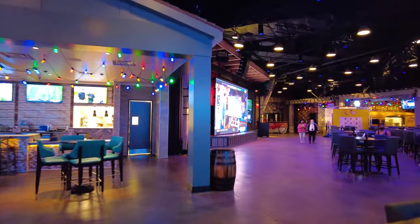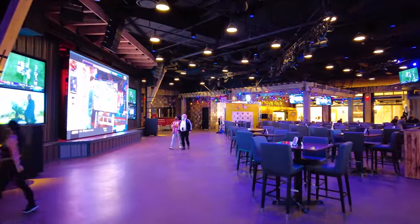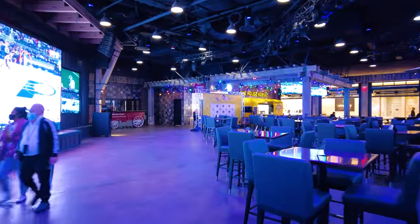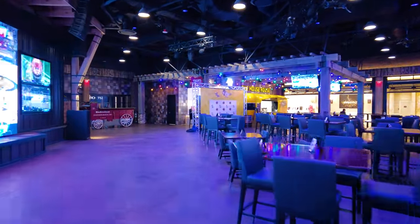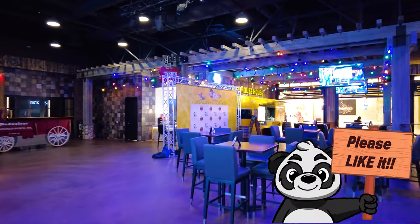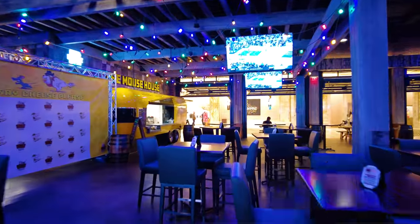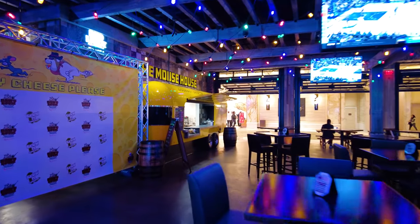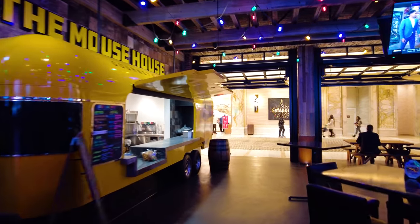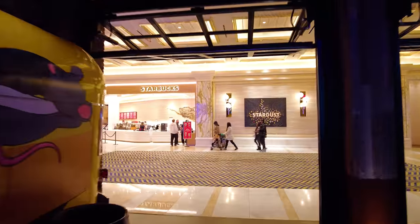Resorts World is the most expensive casino ever built in Las Vegas. It cost $4.3 billion — that's billion with a B. It's been under development for at least a decade. It is situated where the Stardust Hotel used to be, which was torn down a long time ago. It's right next to the Circus Circus to the south, kitty-corner from the Wynn and the Encore, with the Venetian and Fashion Show Mall nearby.